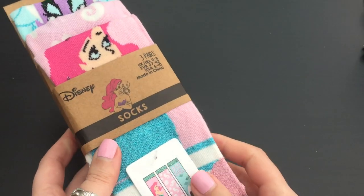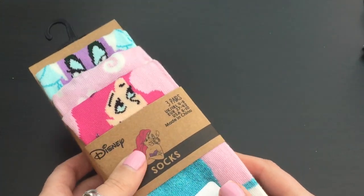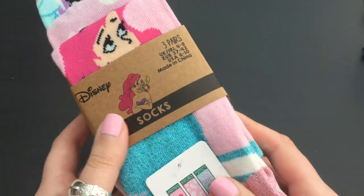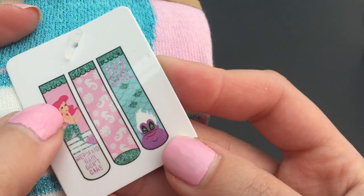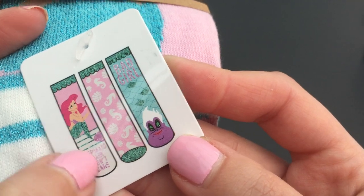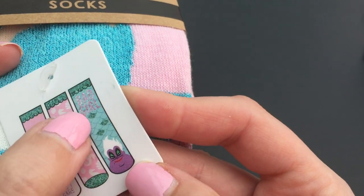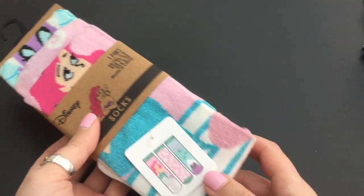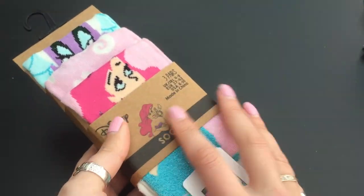And I've got these socks. I've seen people selling these on Primark - on eBay - for extortionate prices. These were only £3 for three pairs of socks, which I think is a great bargain. You can see there's one with Ariel and it says 'mermaid hair, don't care', and one that has all seahorses and shells on it, and one that says 'bad girl' and it's got Ursula on it. They're sparkly as well. I love Ursula - she's my favourite. You can never have too many socks.